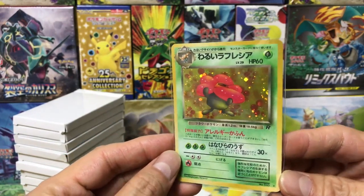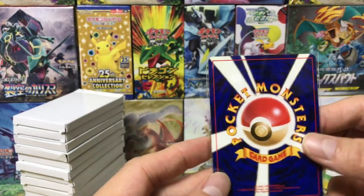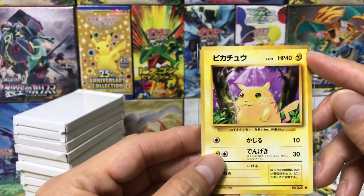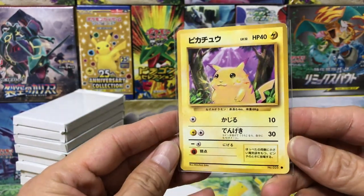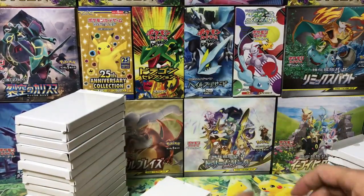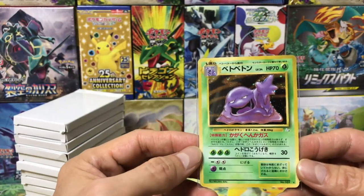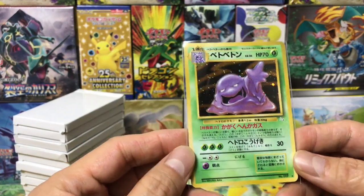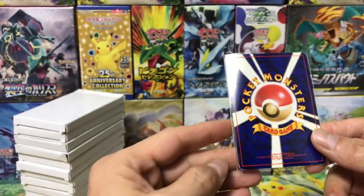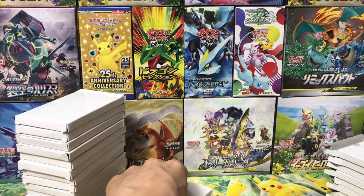We have a Dark Vileplume from the Team Rocket series. Let's see the back — there's some whiting on the edge but that's all right. Here's Pikachu's rookie card from the base set — some whiting and dings on the corner but that's all right. This card itself is worth more than 10 bucks. And here's a Muk from the fossil series — a bit of whiting, so basically medium played or near mint depending on your luck.